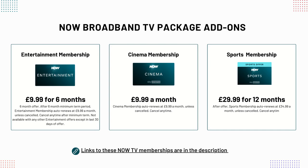NOW Cinema membership gives you over 1,000 movies to watch on demand and access to all the Sky Cinema channels on a rolling monthly subscription, which can be cancelled at any time. The NOW Sports membership gives you access to all 11 Sky Sports channels and is on a 12-month contract. You can also purchase a separate Hayu membership, which gives you access to over 9,000 episodes of US reality shows.